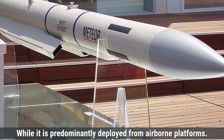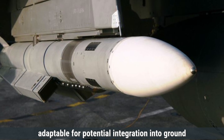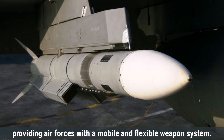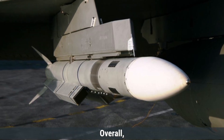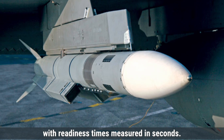While the Meteor is predominantly deployed from airborne platforms, its modular design and NATO interoperability make it adaptable for potential integration into ground-based systems in the future. Currently its deployment focuses on fighter jet applications, providing air forces with a mobile and flexible weapon system. Overall, both the AIM-120 AMRAAM and Meteor are designed for rapid deployment, with readiness times measured in seconds.